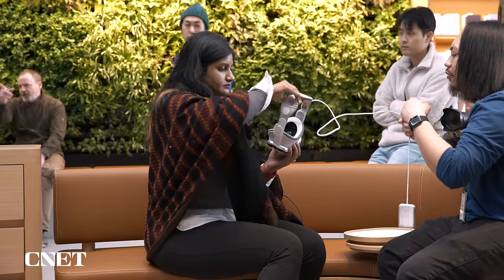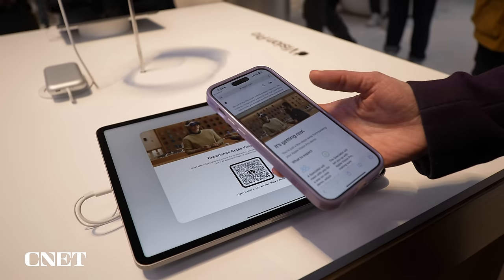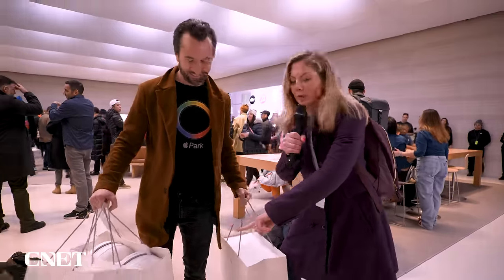This is just for the demo experience — you cannot order prescription lenses inside the store; that is all done online. One gentleman picked up two Vision Pros plus travel cases, with the second one being a surprise. He said that the immersive videos and the spatial memories were even more impactful than you can imagine before seeing it.